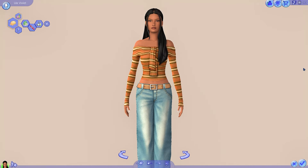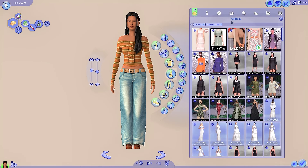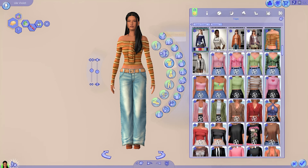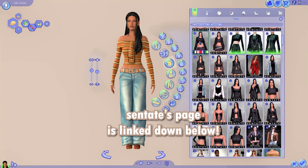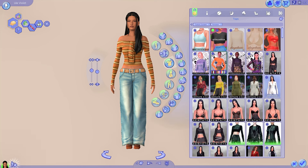Hello everyone, welcome to another Sims 4 video. I am super excited because I'm doing a very large haul from one of my favorite creators, Sentate. I really wanted to do a series on my channel where I showcase all of the CC from my favorite CC creators, and of course I had to start with Sentate because I have over 300 items — most of which I will be showing today.